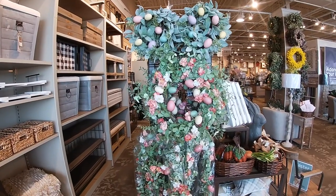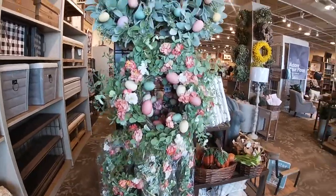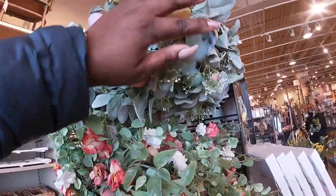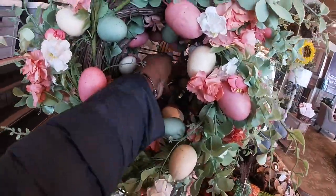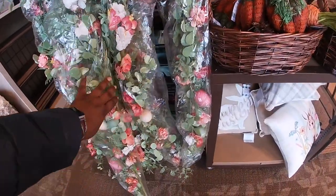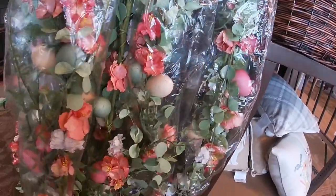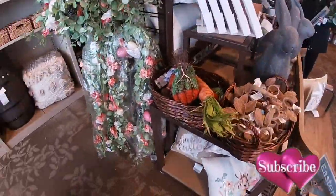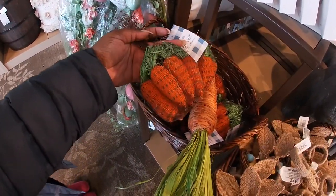So right here they have these two wreaths — the big one and the two small ones. These are $18, and right here these are $30. The garland is $30. You have the carrots here — $10 for the carrot bunch.